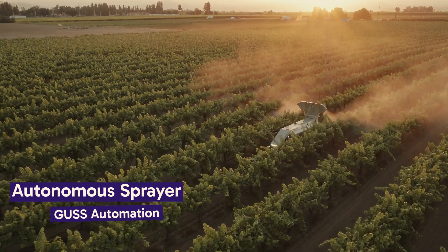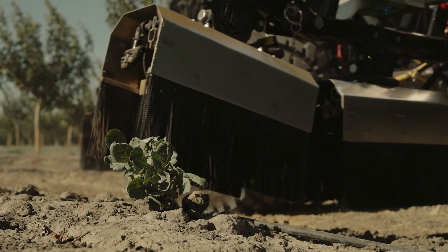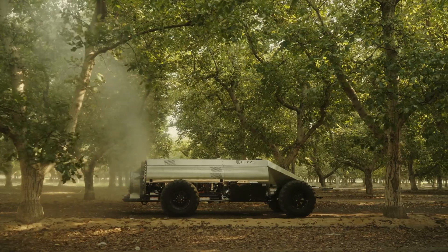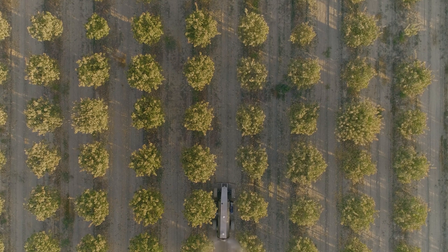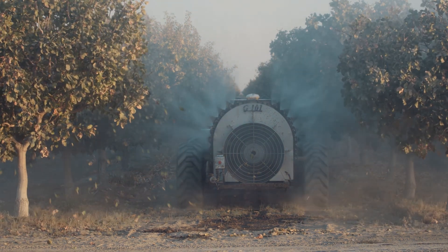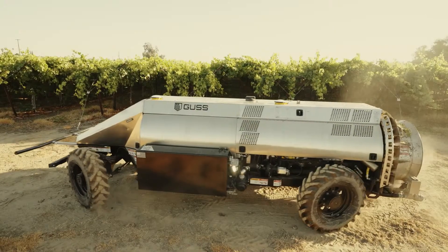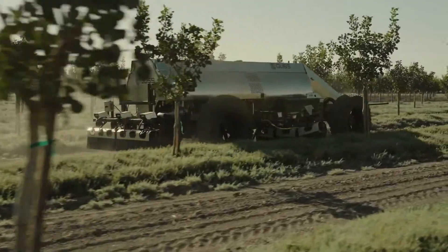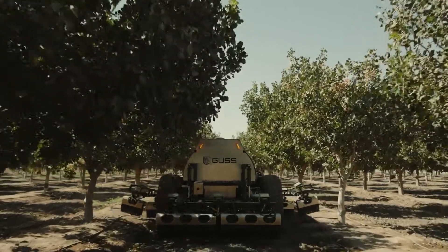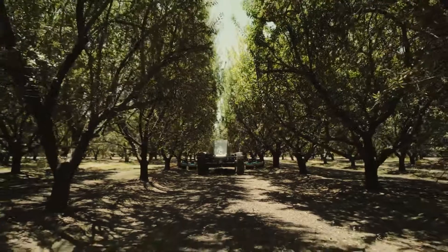GUS autonomous sprayers represent a significant innovation in the field of agricultural technology. Developed by GUS Global Unmanned Spray System, these sprayers are designed to automate and enhance the efficiency of spraying operations in farming. Equipped with advanced GPS and sensor technology, GUS sprayers can navigate through fields autonomously, delivering precise and uniform applications of pesticides, herbicides, and fertilizers. This precision reduces waste and environmental impact while ensuring optimal crop protection. By reducing labor costs and increasing efficiency, these sprayers are helping farmers meet the challenges of modern agriculture while promoting sustainable farming practices.